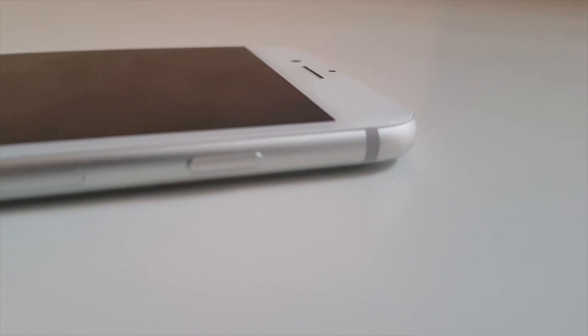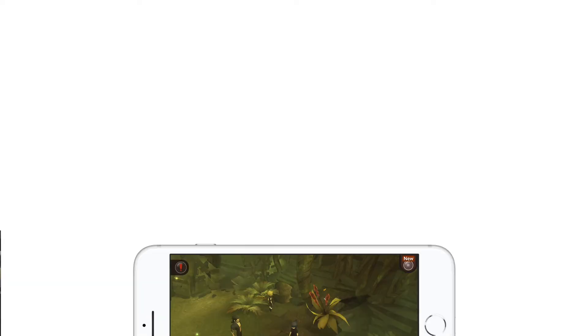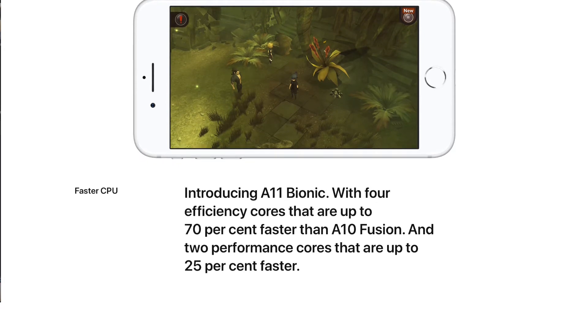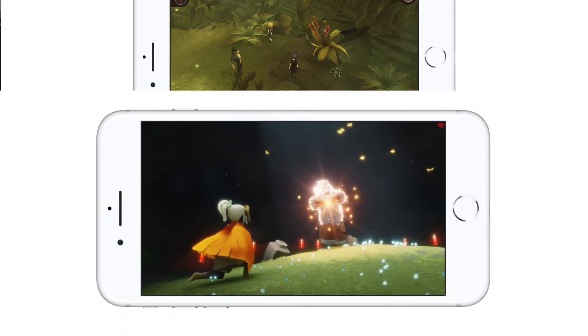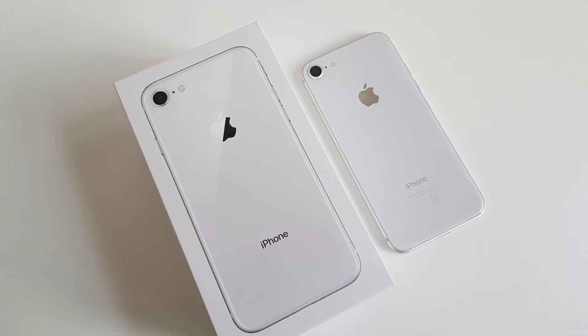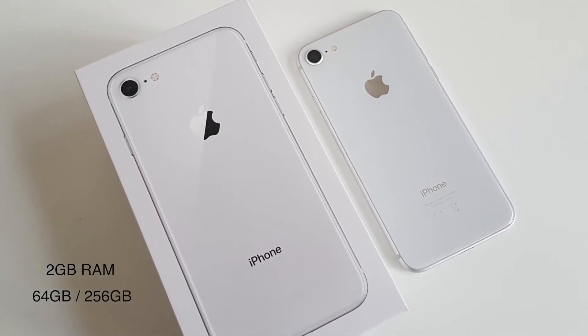You'll find the same buttons and ports as the previous iPhone. So whilst it may not look any different on the outside, what's inside is what makes the iPhone 8. It has the all-new A11 Bionic chip with a neural engine, making it the fastest iPhone yet, with performance cores that are 25% faster than the previous A10 Fusion chip used in the iPhone 7. It also has an Apple-designed GPU that's 30% faster. It has 2GB of RAM and is available in 64GB or 256GB variants.